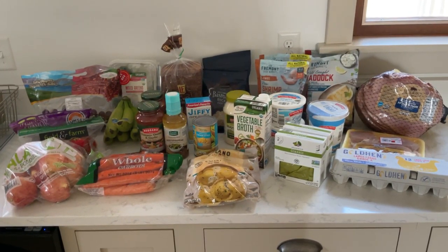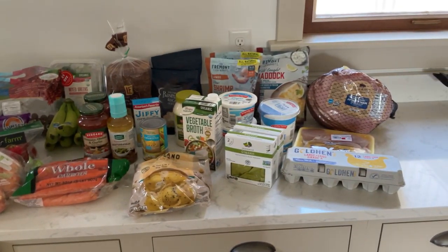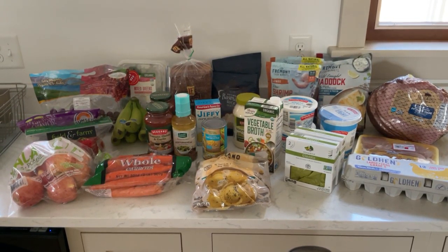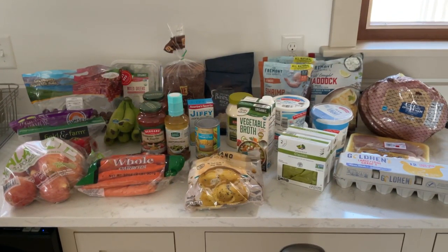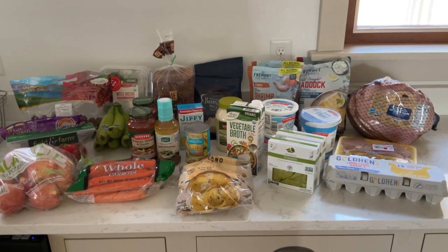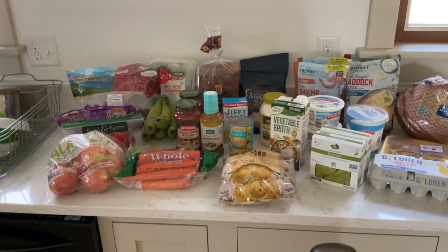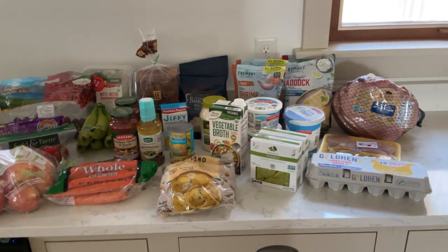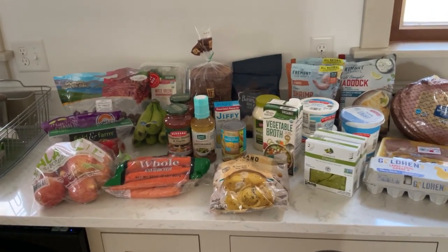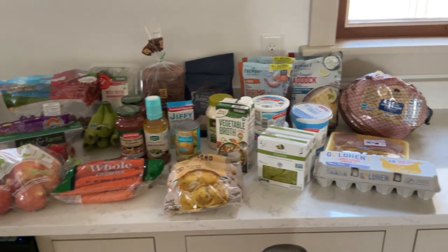Hey everyone, welcome back to my channel. I was debating whether or not to film this little grocery haul, but I figured I may as well — it's a little change of pace. I went to Aldi today instead of doing a Walmart grocery pickup. The Walmart I was going to pick up at was out of pretty much everything in my cart, so I figured we'll just go to Aldi.